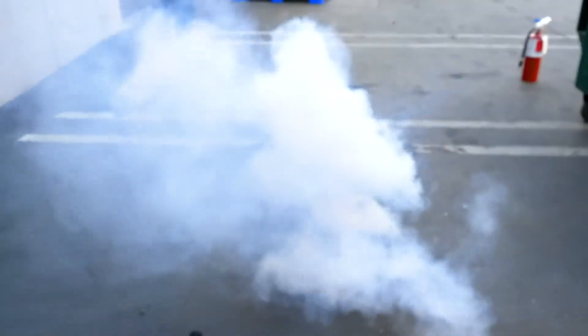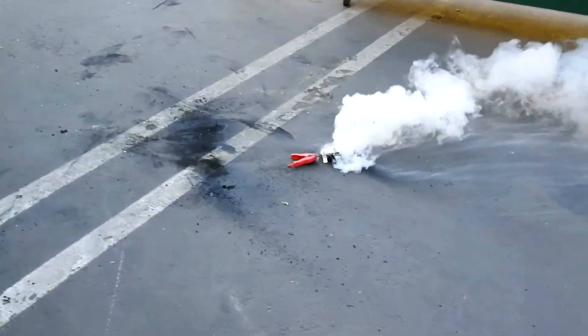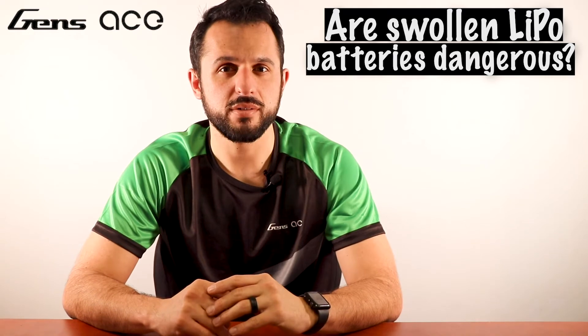This swelling can be exaggerated by overcharging, high voltage storage charge, high temperature storage, and many other situations. When you charge a swollen LiPo battery, the aluminum package will pop out and the battery's internal structure will be damaged. This is when we start seeing smoke and even possibly fires as the internal situation worsens.